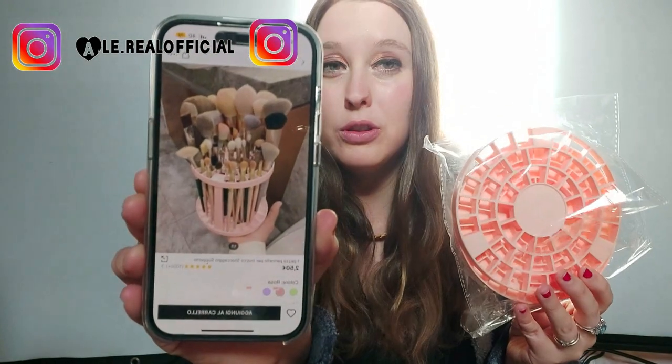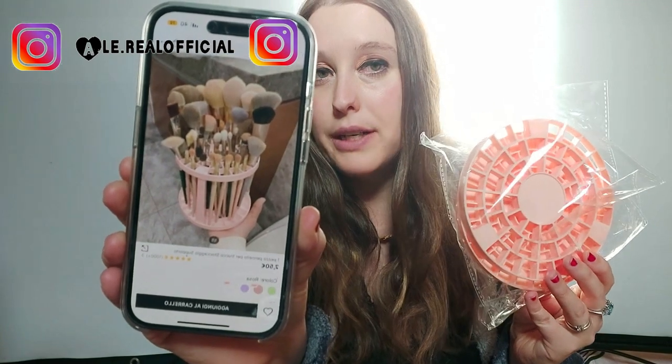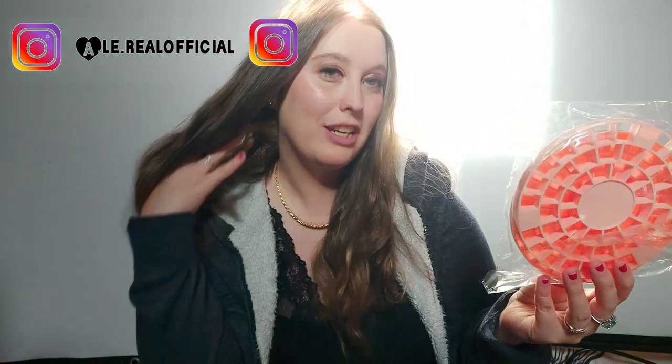Ho preso questo qua rosa, che è per pulire i pennelli. Questo 2,50 euro. Adesso vi faccio vedere com'è — non lo monto, lo monterò nella nuova casa. L'ho preso rosa perché mi piaceva il colore. La cameretta sarà un altro colore diverso, che ho già un po' spoilerato. Comunque questo credo che è molto utile per pulire i pennelli.